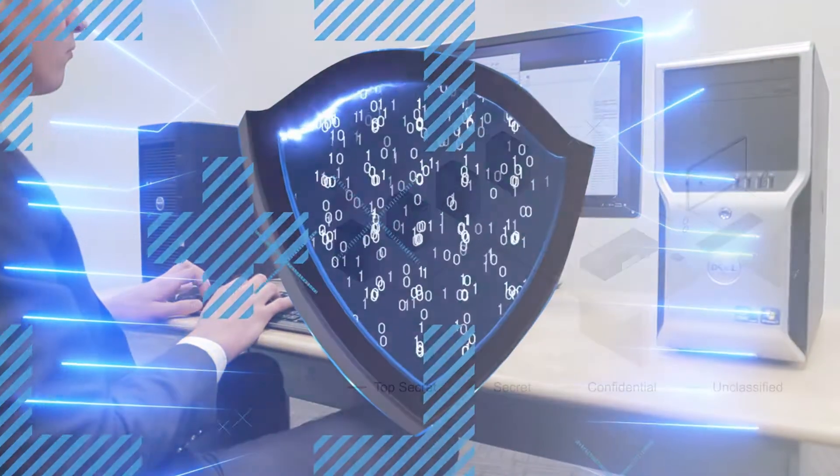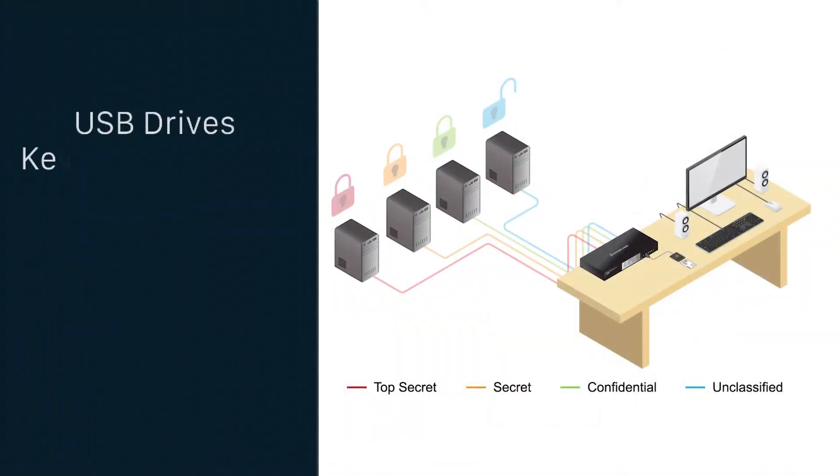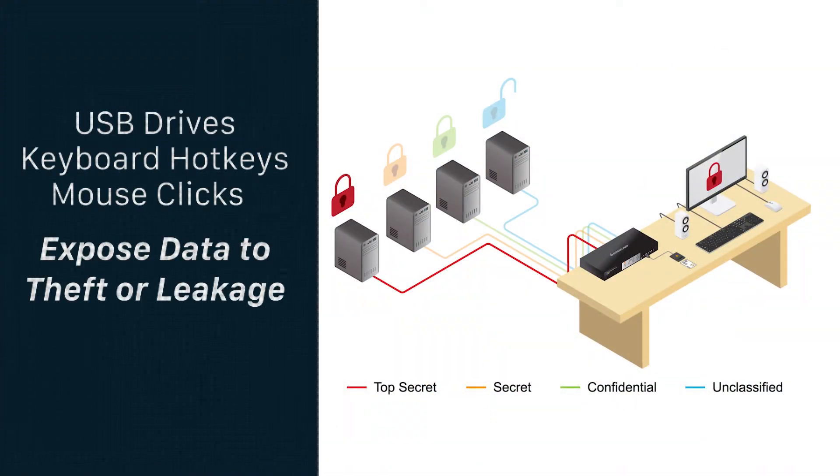The desktop. The desktop is where USB drives, keyboard hotkeys, and mouse clicks can expose data to theft or leakage. The desktop is also where access to servers of varying government classification levels converge.